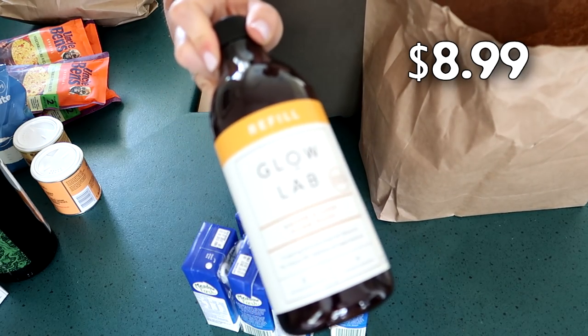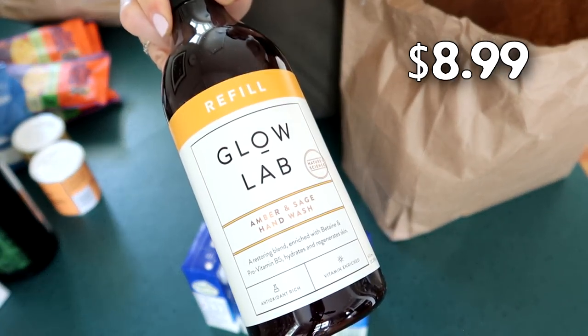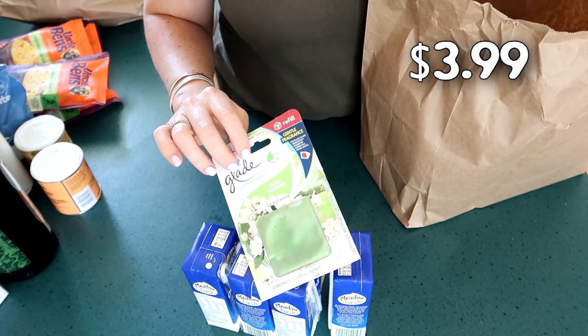I got a refill for my Glow Lab soap — this stuff smells so amazing, I highly recommend it. I talked about it in a favorites video which I'll link here. I also got an air freshener for the bathroom in the guest house.